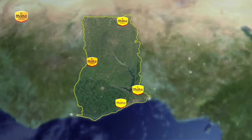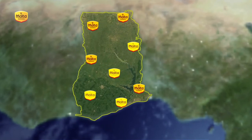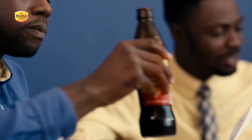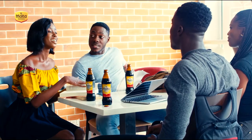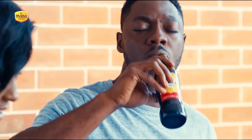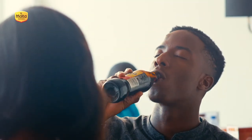From Accra to Zabzugu Tatale, from Wa to Keta, Malta Guinness is loved for its rich, nourishing and premium taste. Next time you think about enjoying a malt drink, there is a great choice for you. Grab an ice-cold, rich, naturally nourishing premium quality Malta Guinness.